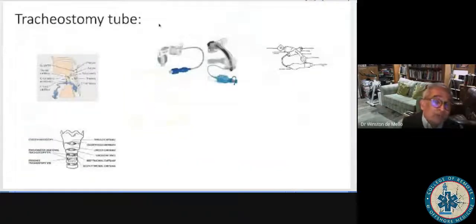A tracheostomy tube — this is the military version because it's purple. It's a godsend that has truly transformed clinical practice. Placement for cricothyroidotomy is through the cricothyroid membrane. For percutaneous tracheostomy, you go between rings 1 and 2 or 2 and 3. A standard surgical tracheostomy is between rings 2 and 3, performed by a surgeon — it's not a quick procedure.